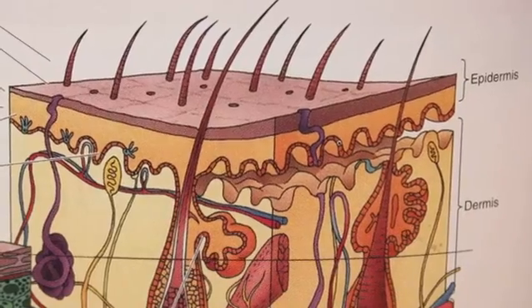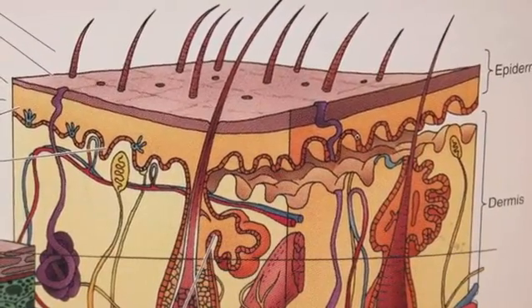Today we're going to talk about the causes of liver spots, otherwise known as aging spots. They're created due to the acceleration of melanin, which gives your skin its natural coloring, under the epidermis, or the topmost layer of your skin.